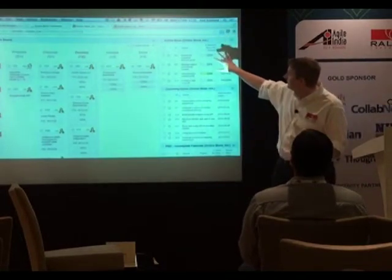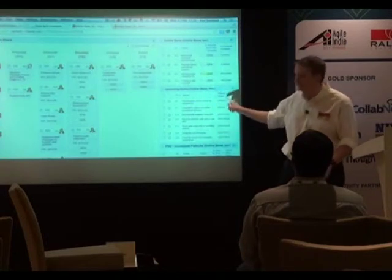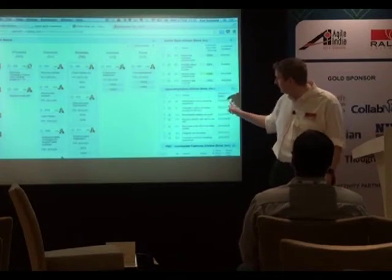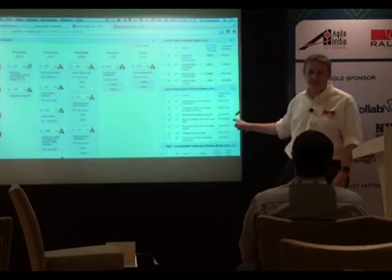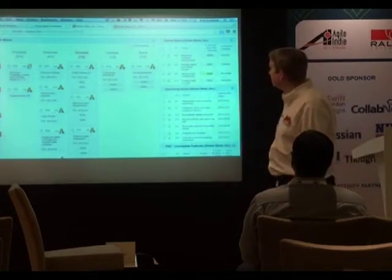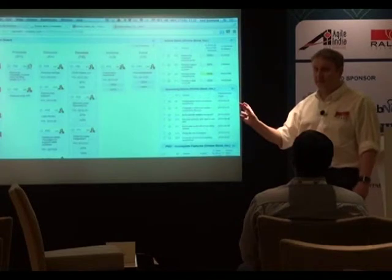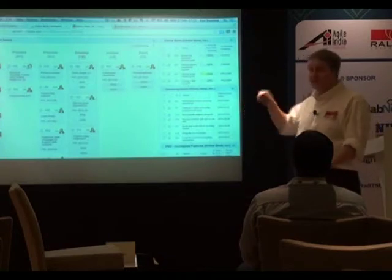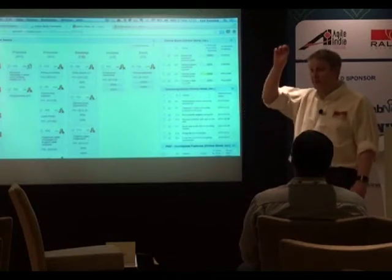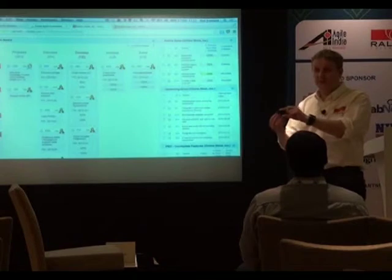We've got epics that are in progress, and here are epics that have not started — this shows the planned start date, so we can see which ones we think we're going to be starting on next. Q: Can we get a similar view at the team level? A: Yes. Teams can have their own Kanban boards showing user stories, you can define workflow by user story. Once I've gone through this, I'll show you how you can drill down from an epic to features to user stories.